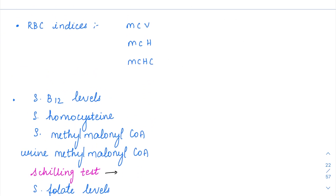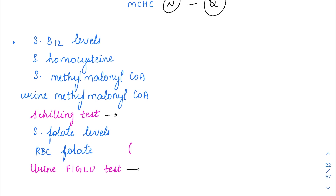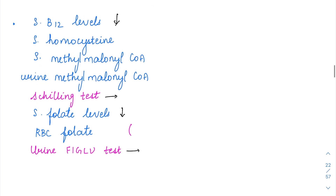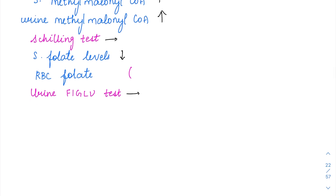Coming to RBC indices — it is a macrocytic anemia. MCV will be increased, MCH will be increased, but both volume and hemoglobin increase proportionately, so MCHC is going to be normal. Serum folic acid levels and serum B12 levels could be decreased. Serum homocysteine and methylmalonyl-CoA will be elevated, as these are the substrates on which vitamin B12 acts. Methylmalonyl-CoA is elevated and is excreted in urine. RBC folate levels are a much more accurate test than serum folate levels.